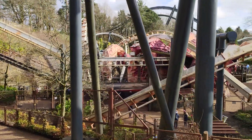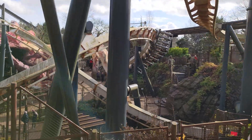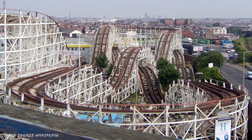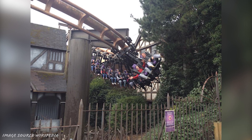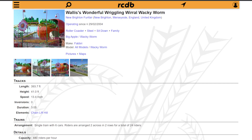But before I finish, I just wanted to give a shout out to some of the other great coasters we have in the UK that narrowly missed a spot on this list — coasters such as Velocity, Colossus, Grand National, Revolution, Galactica, Saw, Big Dipper, Odyssey, Millennium, Thirteen, Vampire, Swarm, and of course, Wallace's wonderful, wriggling, wittle, wacky worm.